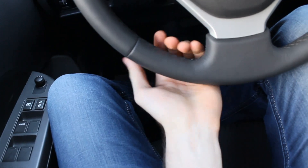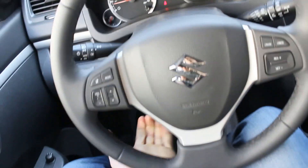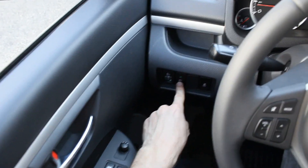Manual tilt and telescopic steering — to adjust, it's right here. Very convenient. This car has automatic lights. The stalk controls the headlights, fog light, and rear fog light, as well as the headlight settings.